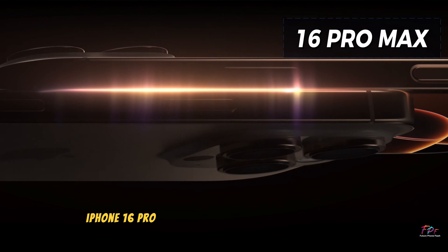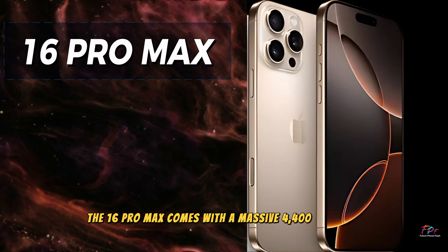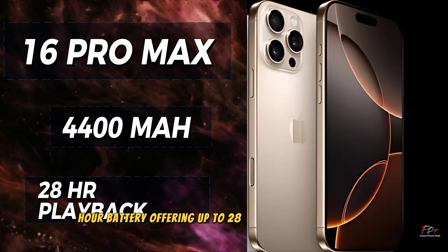And for the power users out there, the iPhone 16 Pro Max comes with a massive 4,400 mAh battery, offering up to 28 hours of video playback.